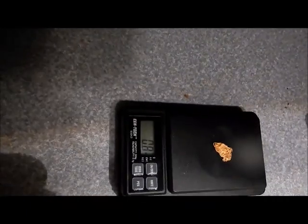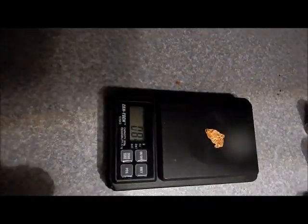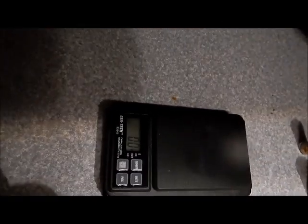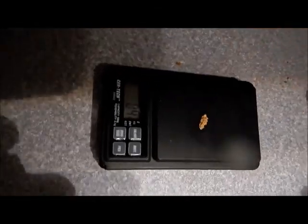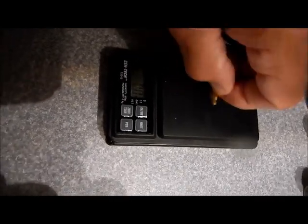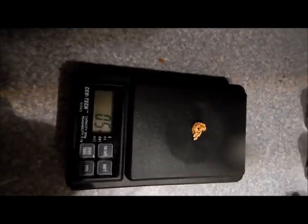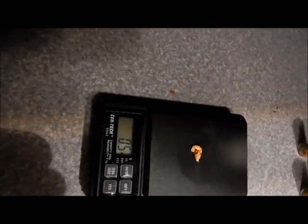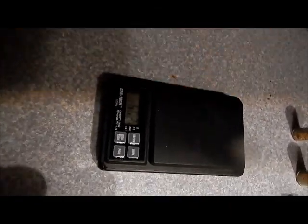Breaking down the individual nuggets: the biggest one was 0.8 pennyweight. Some of the other chunks — 0.4, 0.4, and 0.5 pennyweight — a nice little half-pennyweight chunk. Nice little key nuggets.